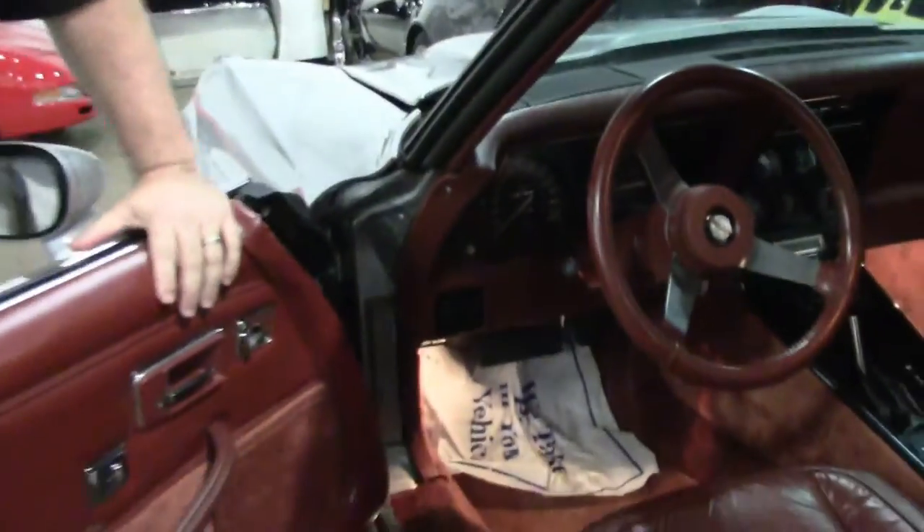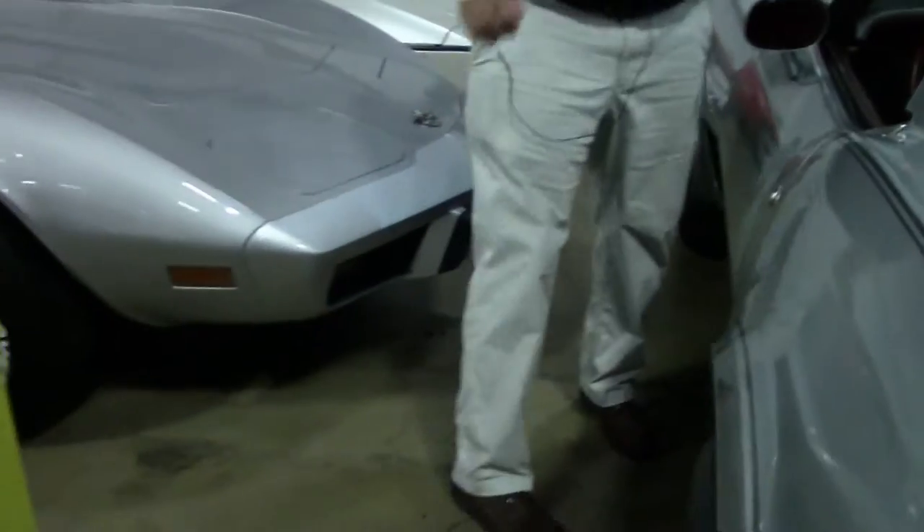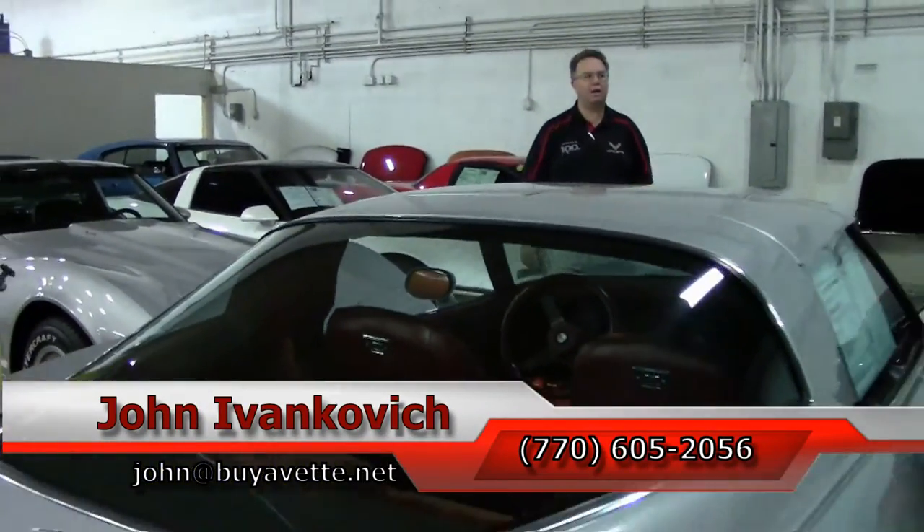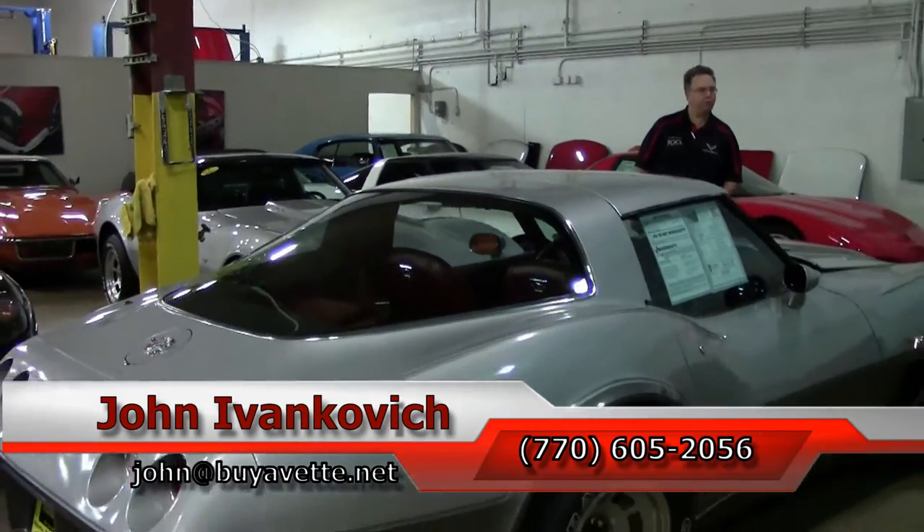This car is going through service. If it's something you've been looking for, or you're looking for that special car, give me a call: 770-605-2056. Or email john at buyavet.net. We'll see you all out on the road.